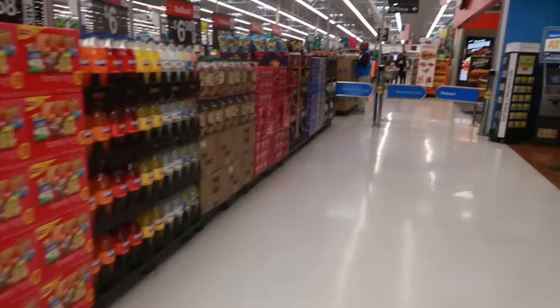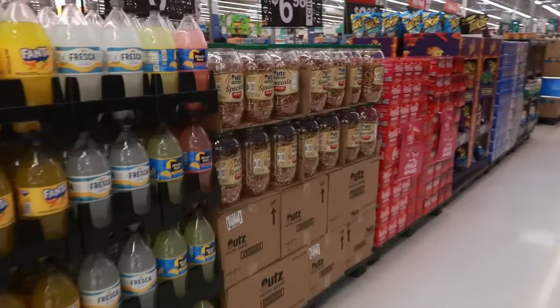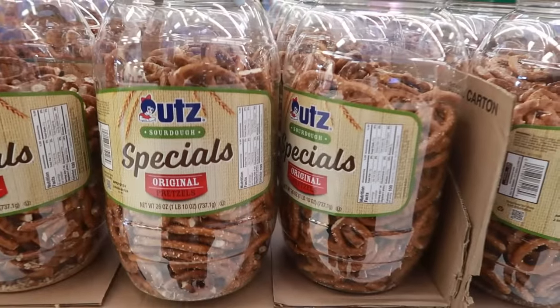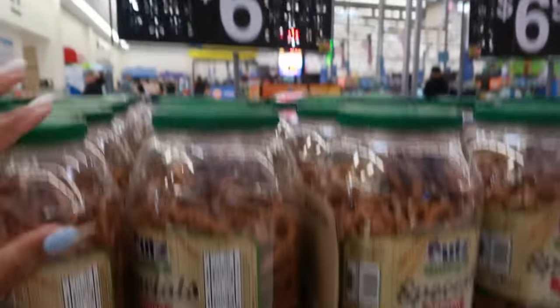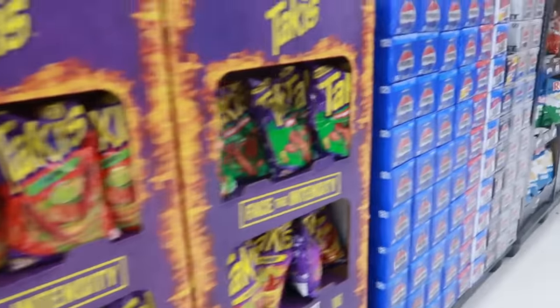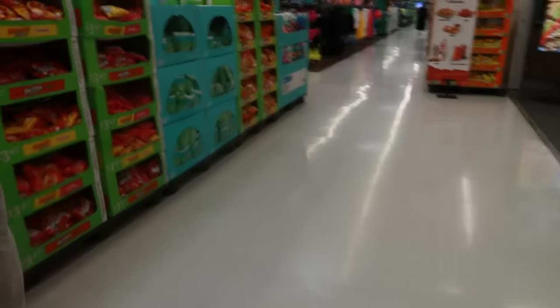Welcome back! We're heading inside a Walmart today. What are these big old pretzels? Oh, sourdough pretzels — they were $7.33, now they're $6. There's a Spiced Coke again. All right, let's go see what we can find.